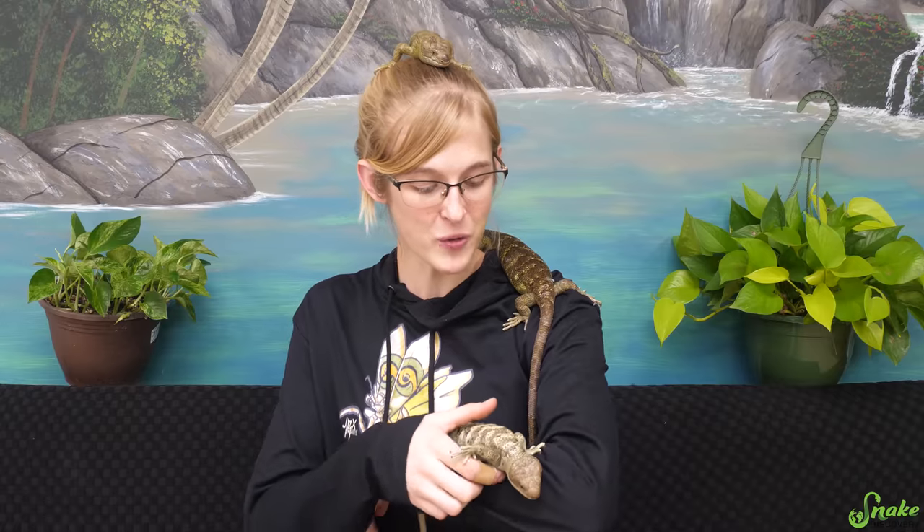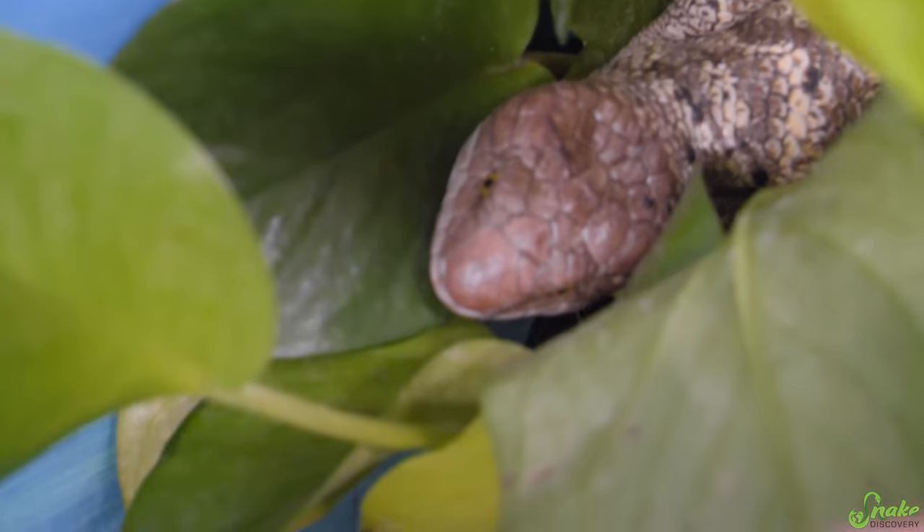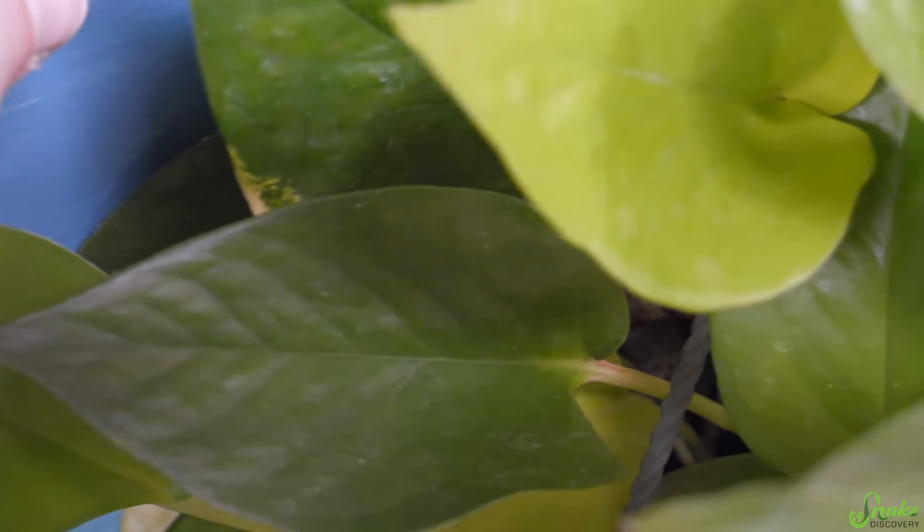But once we take them out and handle them for a little bit, like almost all other reptiles, they do calm down and are much more handleable. Here at Snake Discovery we're definitely enjoying this species living in our zoo. However, we don't see them that often since they are nocturnal. During the daytime when our zoo is open, they hide pretty much all the time — you can usually see a tail or a back leg or maybe a nose poking through some foliage, but they definitely come out near the end of the day right before we close.